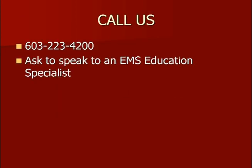Feel free to call us at 223-4200, ask to talk to an education specialist, and we will try to give you information, answer your questions, and walk you through the process. We're here to help you. We want you to be successful at this effort. We want to make sure all our EMT-Is in New Hampshire successfully make the transition to AEMT. I hope this short presentation was helpful. Give us a shout if you still have questions after this. Thanks, and good luck.